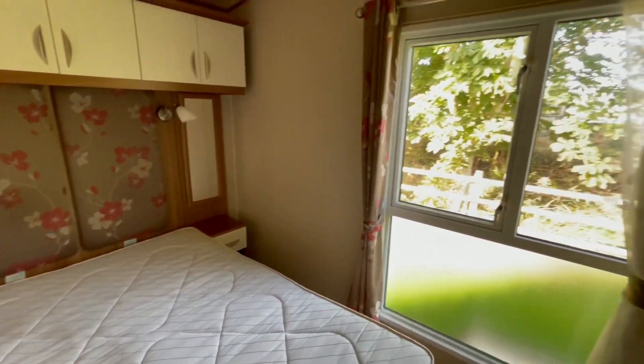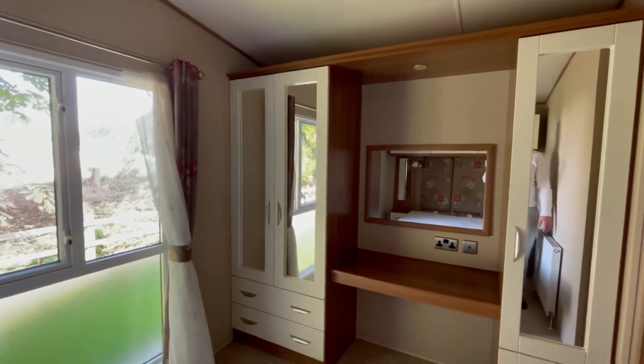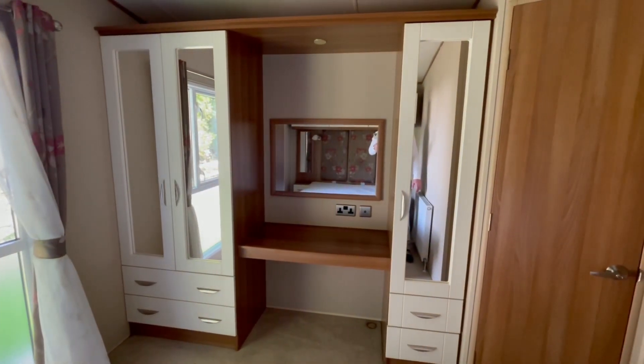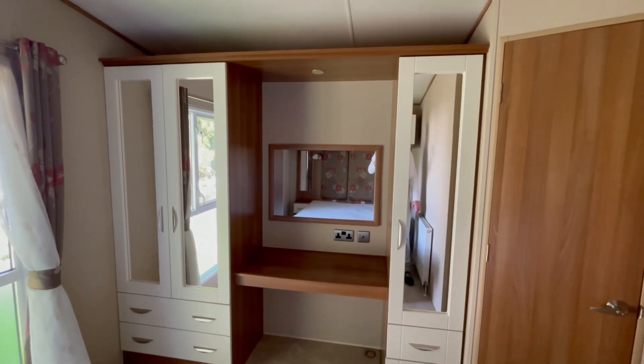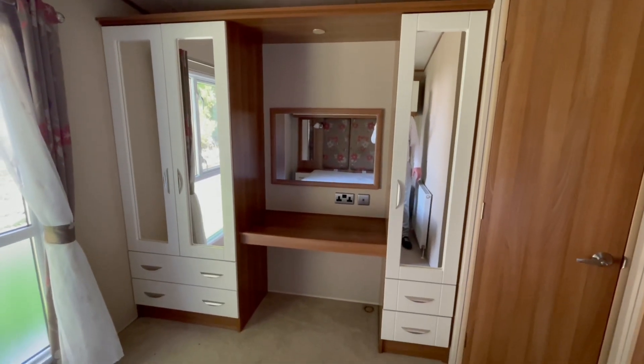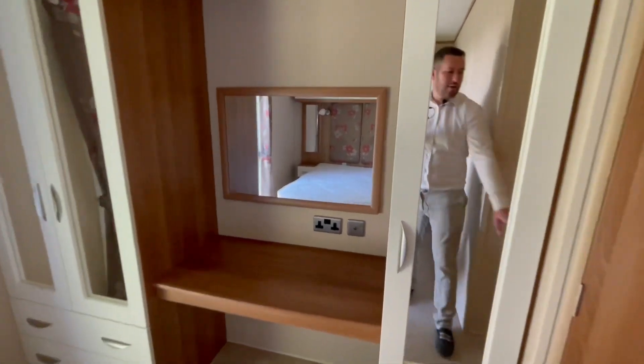As we pan round, you'll see a wardrobe on that side with drawers just below. There's a dressing table with an electric supply, an LED light above it, and we're just awaiting a chair to go in there as well. Another set of drawers down here with another wardrobe there as well.